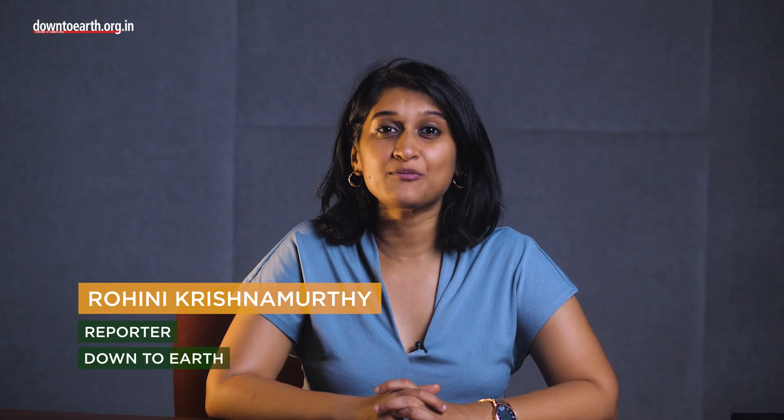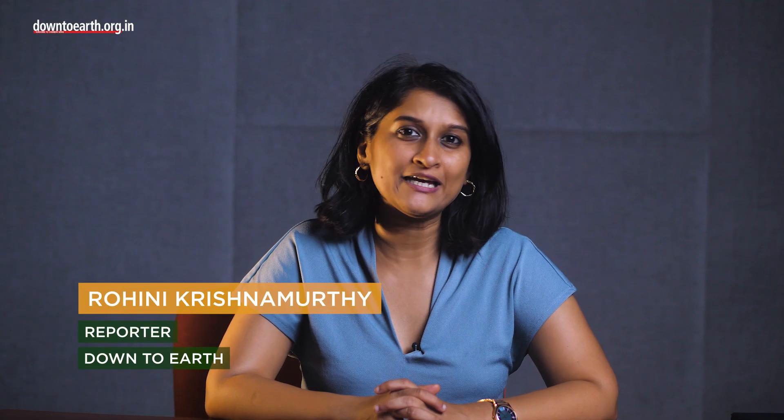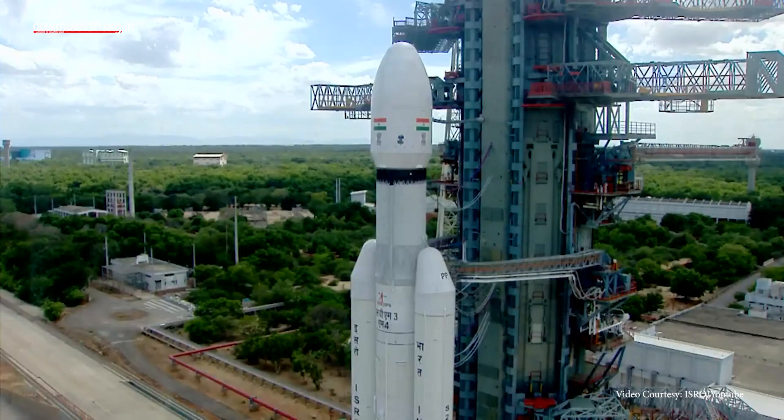Hello, I'm Rohini Krishnamurthy. I'm a senior reporter at Down to Earth. Today I'm going to be speaking about Chandrayaan-3 and its goals.